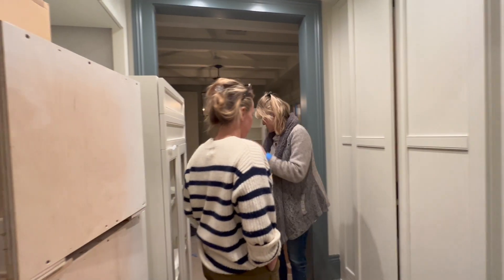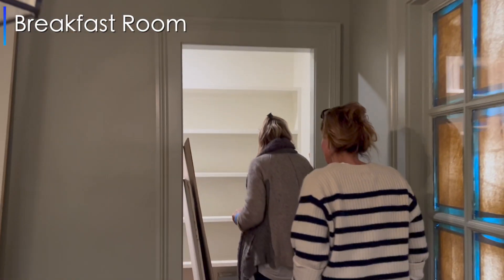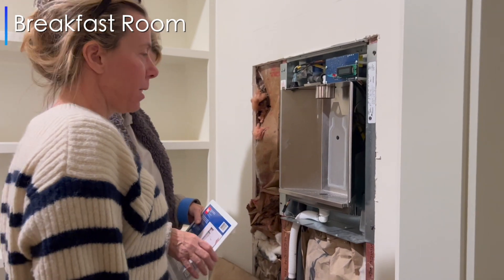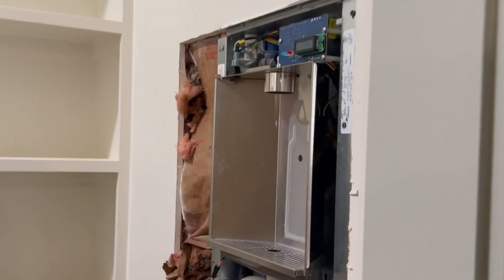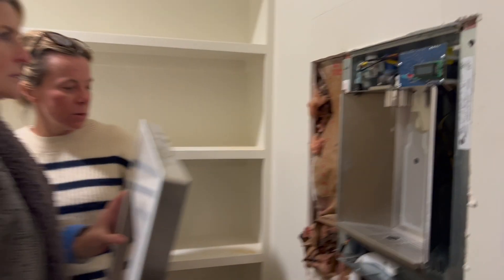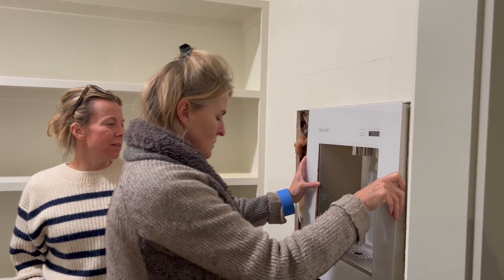That's going to be the refrigerator. It's dark because everything's taped up. It's an LK water cooler. So once it's filled and done, it'll fill bottles, as well as purify the water. Oh yeah, that's pretty fancy.